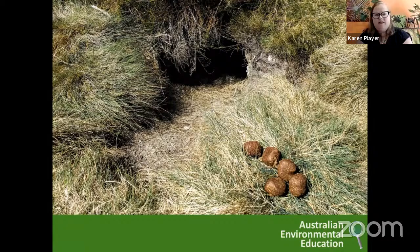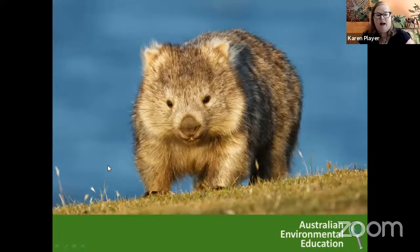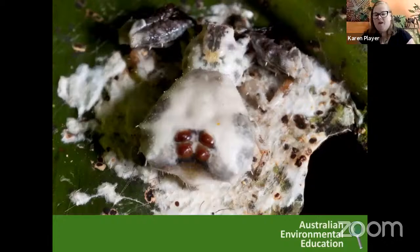Sometimes the poo is the clue. This was actually when I was on a holiday and there were two clues I discovered: one is a burrow, and two were these cube-shaped poos. Some of you may know there's only one Australian mammal that does square poos — yes, you're right, it's a wombat! So the two clues were the square poos and that burrow. Depending on where you live throughout Australia, you may have more areas of bushland and may have things like wombats living in your local area.